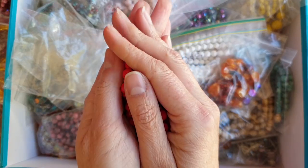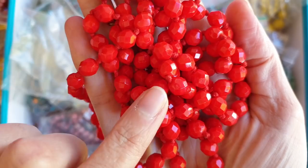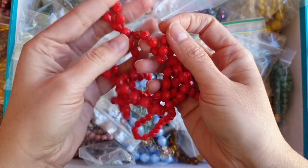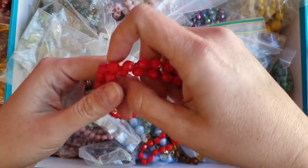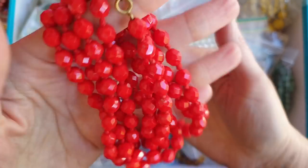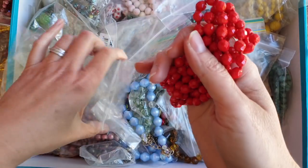I love glass beads, that's why I'm always picking them up. These red faceted glass beads are individually knotted, they just have such a lovely feel about them — really cold, really heavy. And you can hear that sound when they hit together. I love glass beads, those are beautiful.